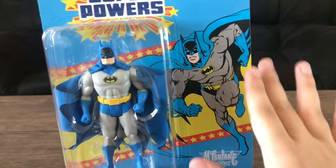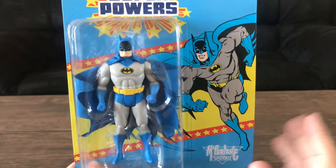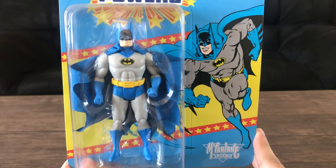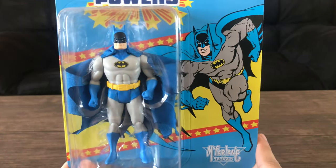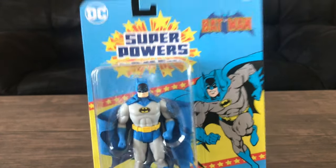Love the artwork, by the way, by Jose Luis Garcia Lopez. This Batman costume is the Batman I remember growing up in terms of reading comics, even though I was born in the late 90s — I was born in '97. That should be it for the packaging — nothing too crazy.